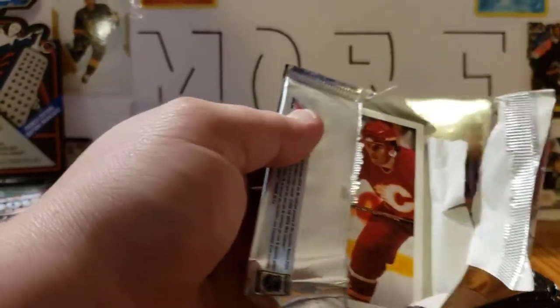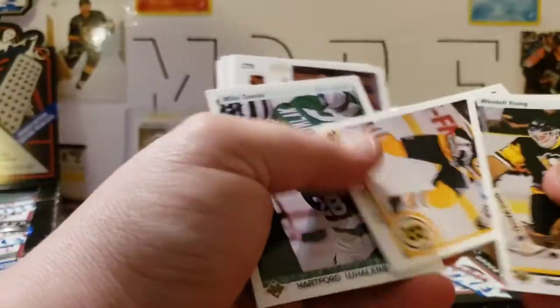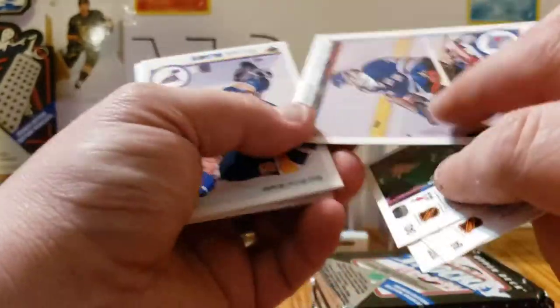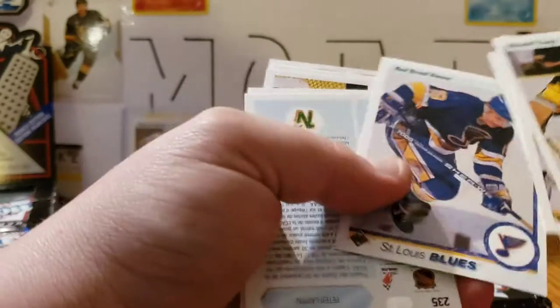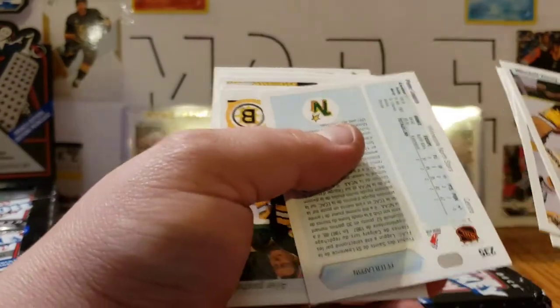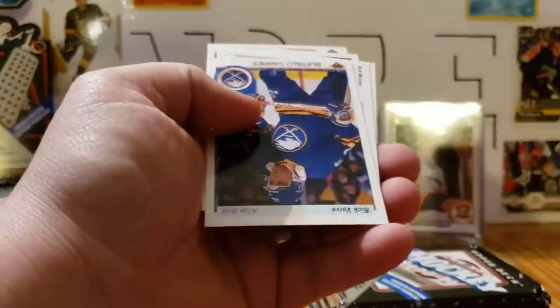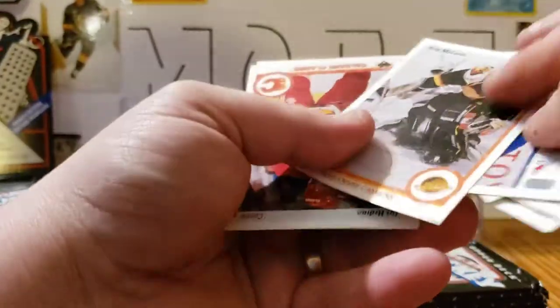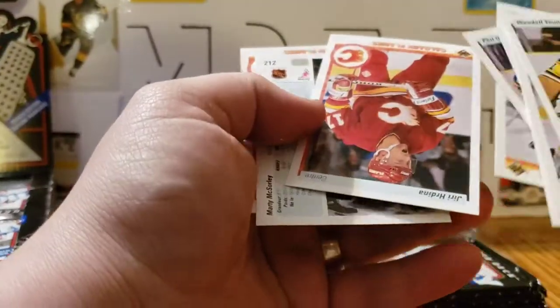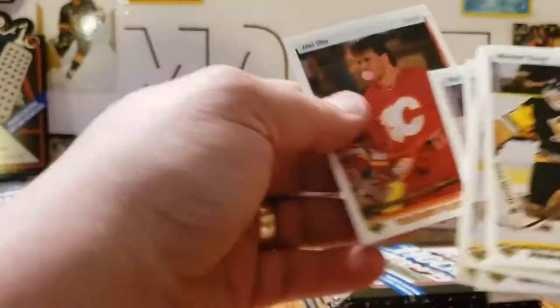This is pure nostalgia for me — this might not be a great video for other people, but I love this stuff. Wendell Young, Andy Brickley, Mike Tomlak, another Beezer, a Brindamore — it's actually a rookie, so we'll set that aside. That one is in French as well. A Peter Lapin Star Rookie, Randy Burridge, Phil Housley, Rick Vaive, Kirk McLean, Yari Hafdal, Marty McSorley, and Joel Otto.